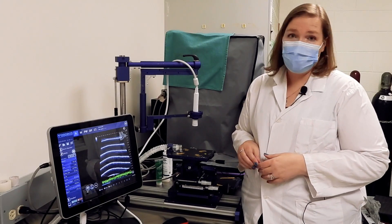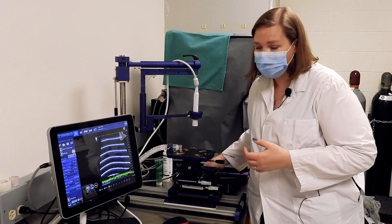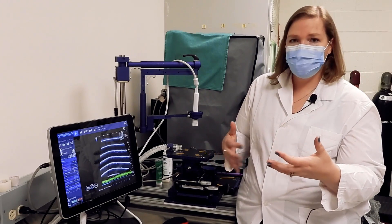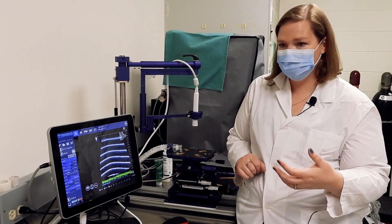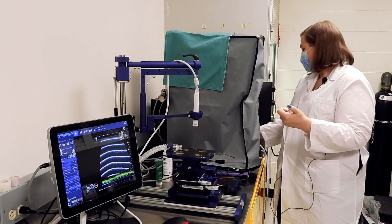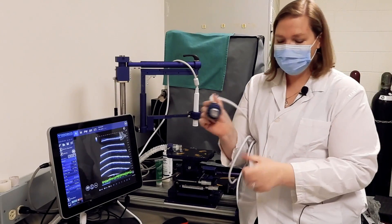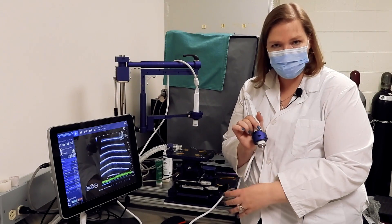Some groups ask whether anesthesia is required — the answer depends on what you want to image. Some groups image animals consciously by scruffing them, particularly when they want to look at cardiac function without the effects of anesthesia. In that case, you scruff the animal and handhold the probe — which can be used without the platform connected — to acquire your images on the screen.